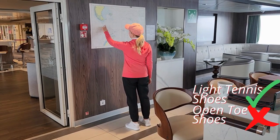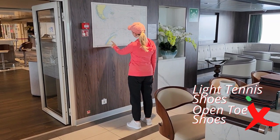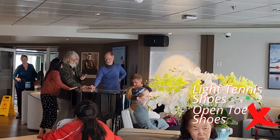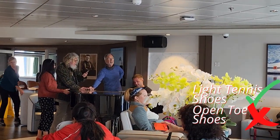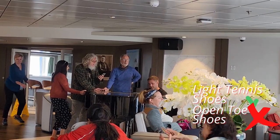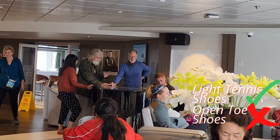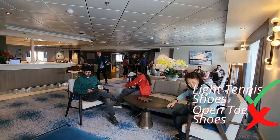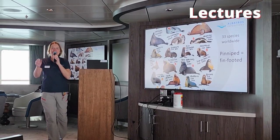For indoor leisure time, bring a pair of light tennis shoes — it's quite warm inside. Open-toe shoes are not allowed. Otherwise, any comfortable clothing that you already have at home will work well for attending lectures.